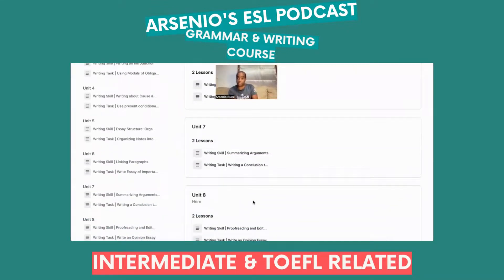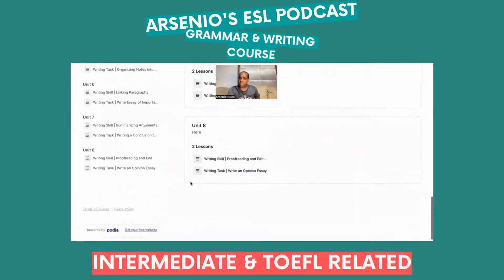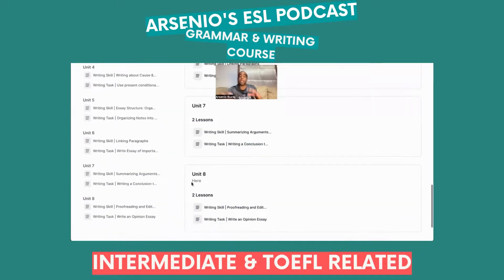Unit 7 is summarizing arguments — very useful for the integrated task. And you're also going to learn how to write a concluding essay. Moving into the last unit, Unit 8, covers proofreading and editing, and you're going to write an opinion essay.